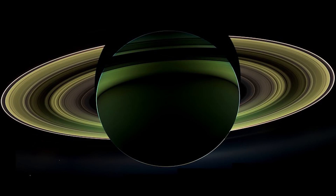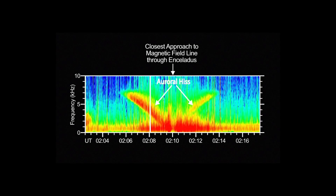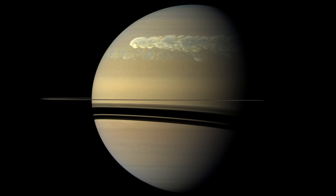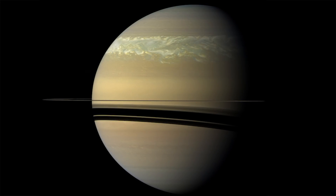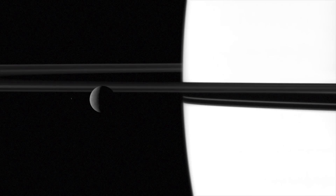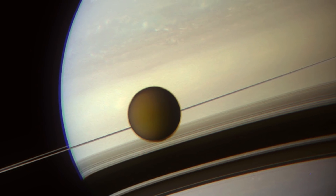Cassini sent back incredible images of Saturn, listened to its magnetic field, tracked a rare planet-wide storm. But most of all, Cassini gave us a perspective of Saturn we never had before. A lot of the discoveries we've made with Cassini is because we are up close and personal — right up there, 10,000 kilometers off Titan's limb.